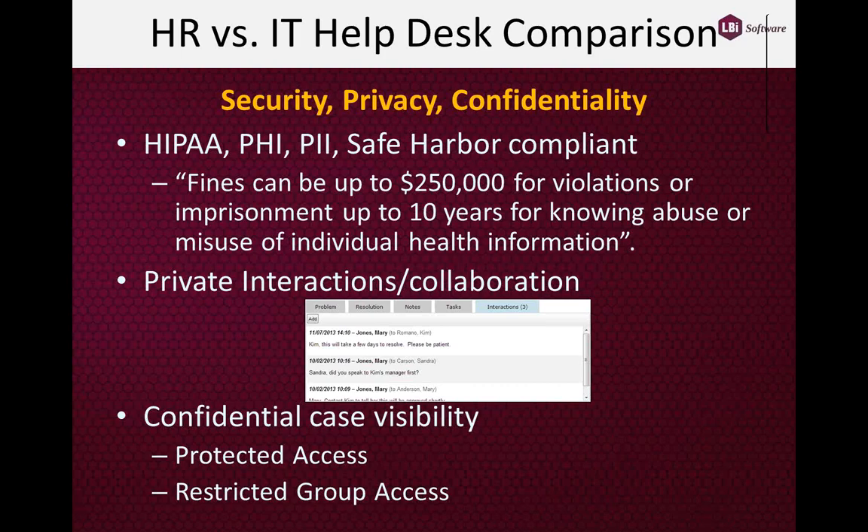Not that IT Helpdesk systems can't be made to be compliant, but they're typically not compliant applications.